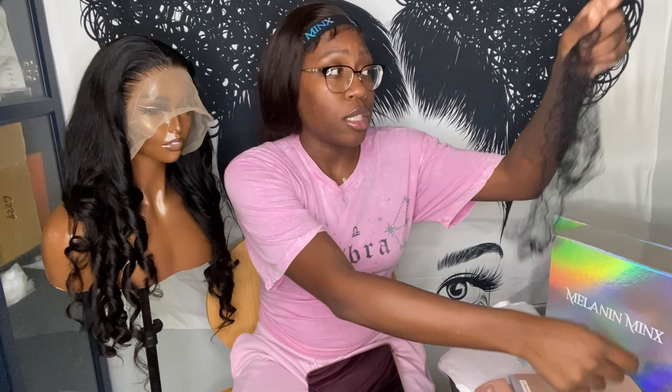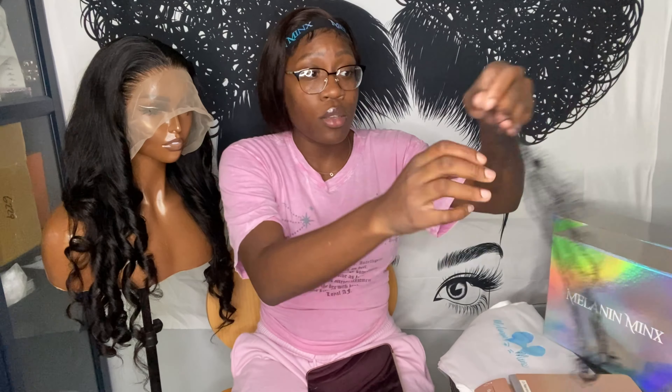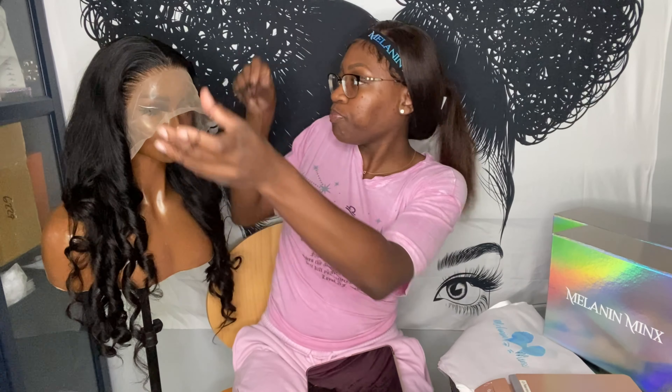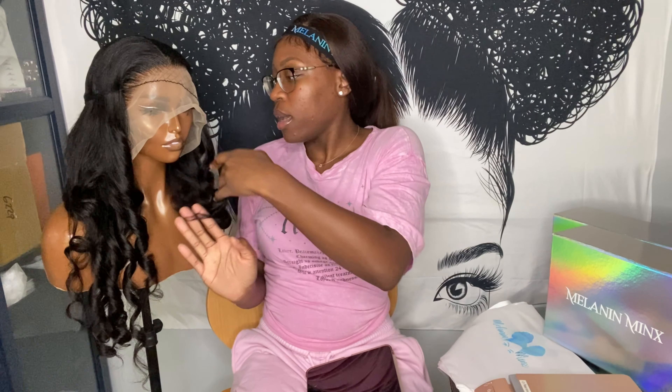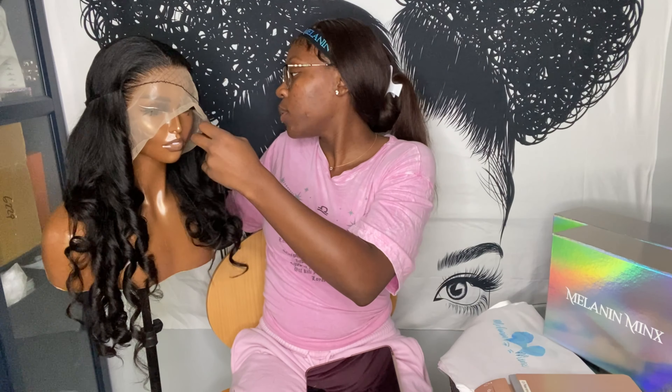I recently just started using the nets because everybody was telling me, 'Why aren't you using the nets?' — just so the wig isn't loose in a box. I'm learning as I go; I didn't think the nets were necessary but I do see why people use them, so now I use them. I put the hair in the net. I'm also thinking about adding pin curls as an option on my website, if anyone wants their wig to come pin curled.